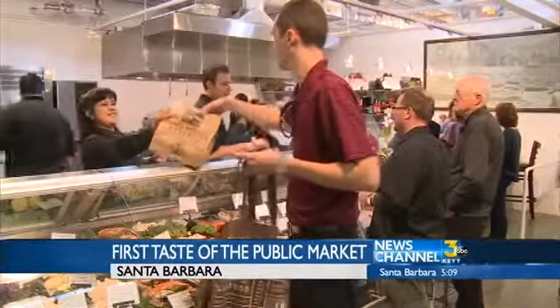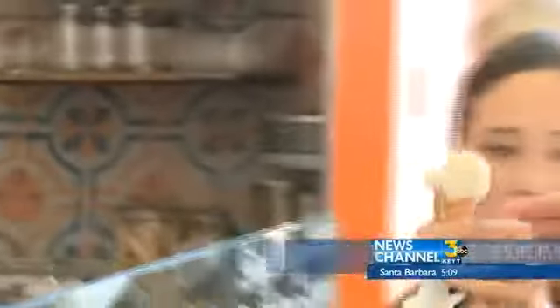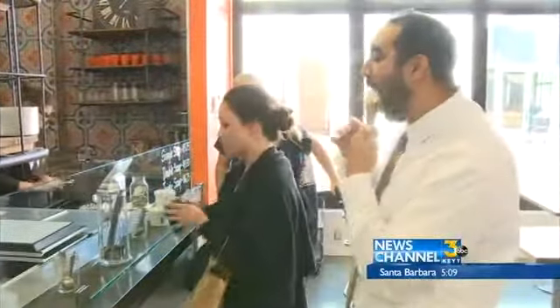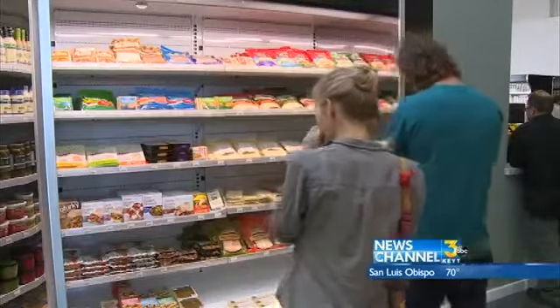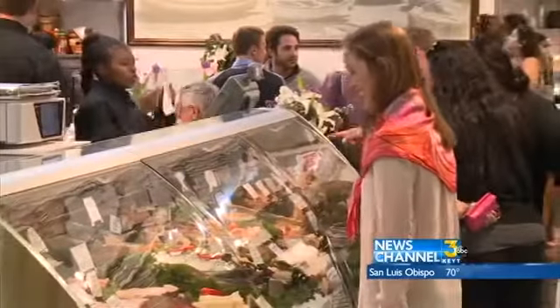This is fantastic — it's like our own little Ferry Building right here in Santa Barbara. That's a San Francisco term, but it's so exciting to have it here, and to have not just local vendors but also Santa Monica Seafood. I lived in Los Angeles, so I'm used to that — it's fantastic. That's why we're here on the first day.